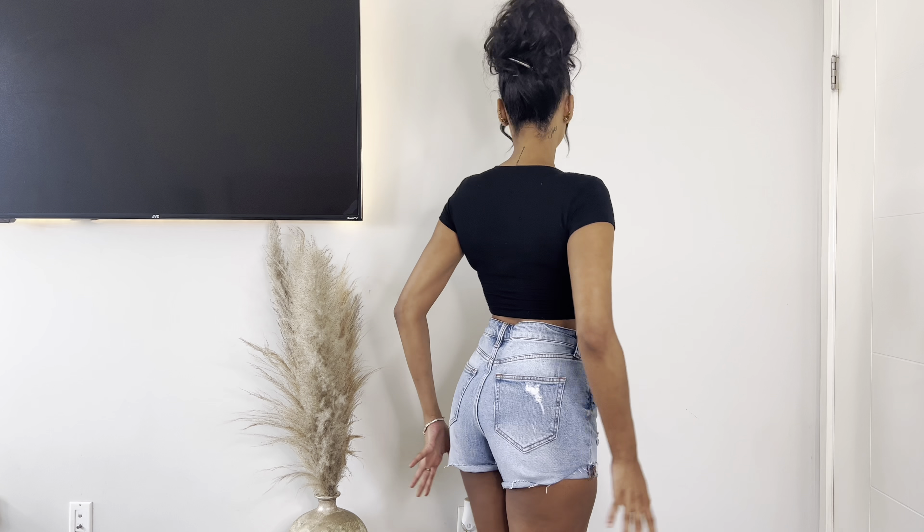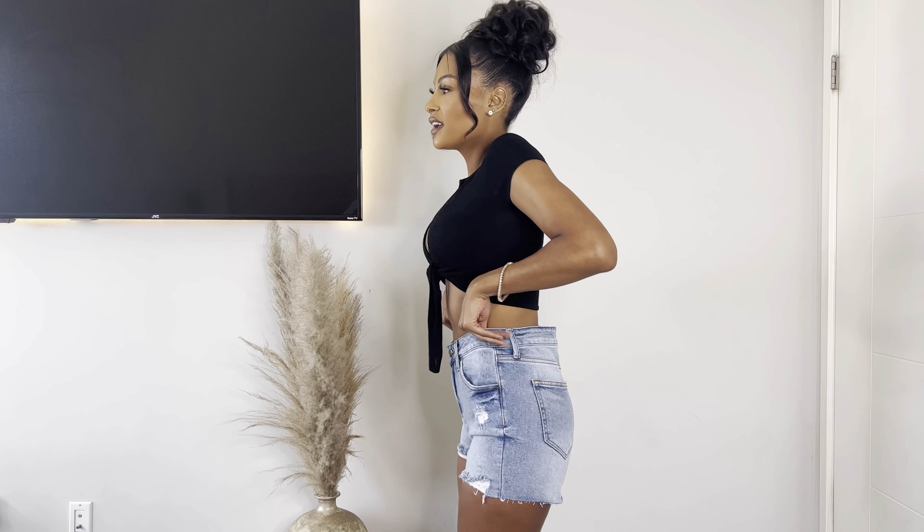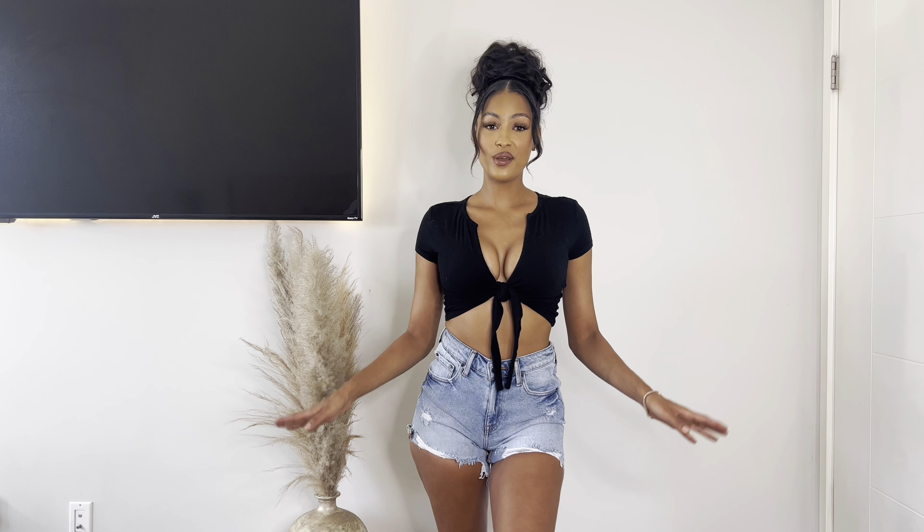I'll make sure to put the names of each of these denim pieces in the description box because I don't have all the details right now. If there's any details or names specifically that you're looking for, check them out in the description box — that's where they will be. I hope you guys enjoyed my little denim haul today. I can't wait to do another one. I have so much fun with these — it's like changing into outfits. What woman doesn't like that? I hope you guys enjoyed and I will see you in my next haul.